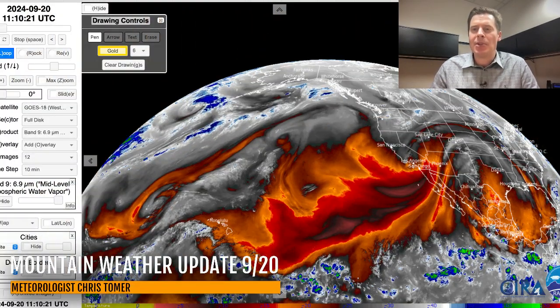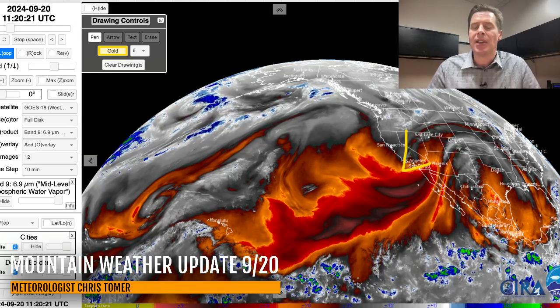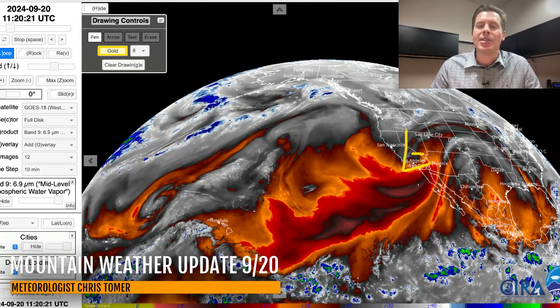I want to jump right into water vapor satellite imagery and give you the lay of the land. On this particular imagery, where you see the oranges and the reds, that's your drier air aloft. The moisture aloft is going to be in the whites and the blues. Here's our next storm system — this is the one that's digging through California, and it will take a southern track and set up near Albuquerque.